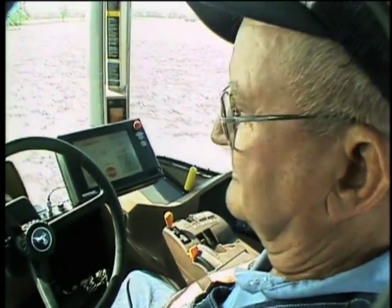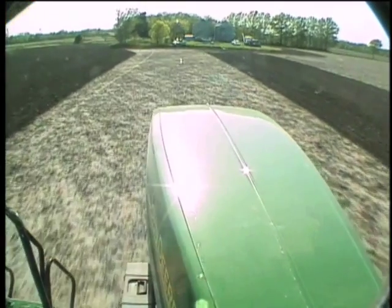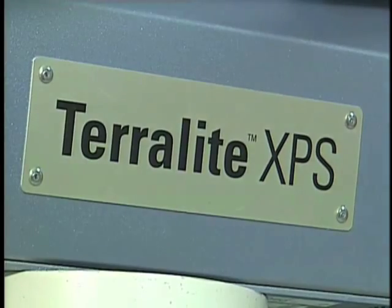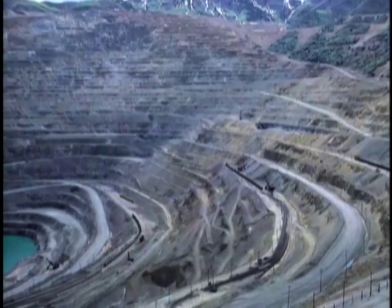Another application also spun out of the original NASA STTR work. Novariant has commercialized the pseudolites, now called teralites, for open-pit mining applications.